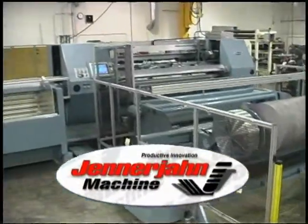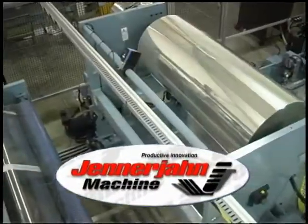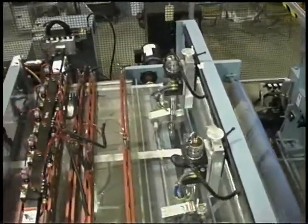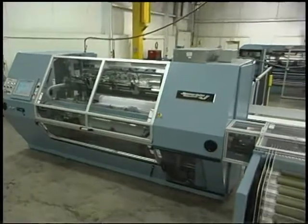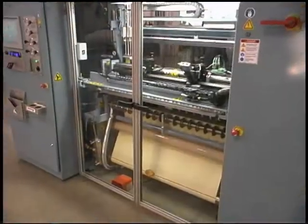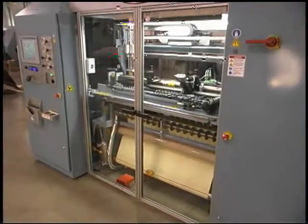Jenner John Machine is your source for fully automatic slitting, rewinding, packaging, and custom machinery. For over 30 years, our dedicated team of professionals have designed and built some of the world's most advanced machinery for the converting industry.